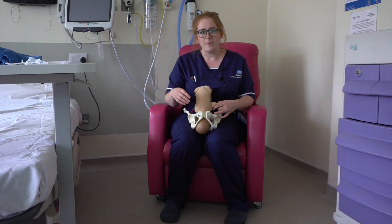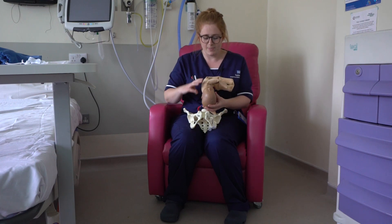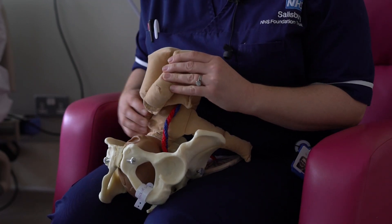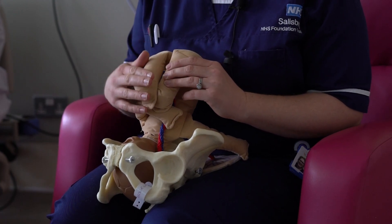You might have heard about babies being in a back-to-back position. This is when the back of the baby's head is against your back and it goes into the pelvis like this, and you tend to feel kicks at the front of your tummy, and the front of your tummy tends to feel a bit squishier.